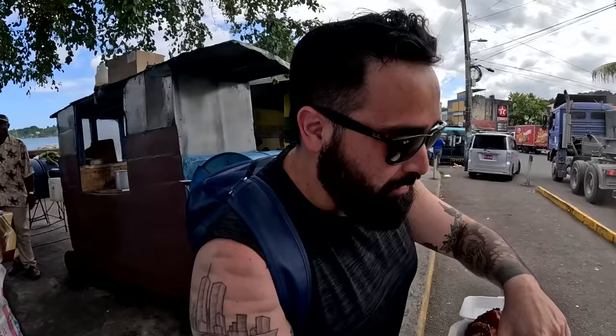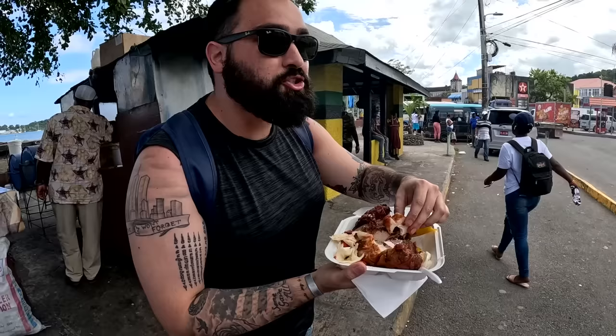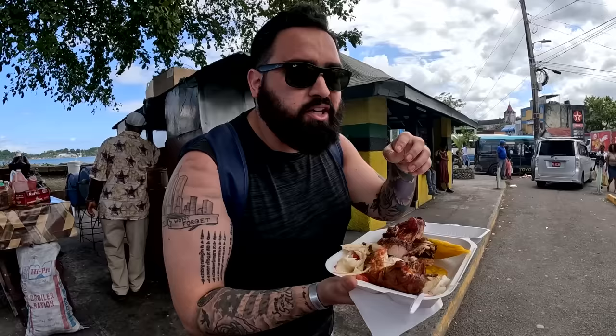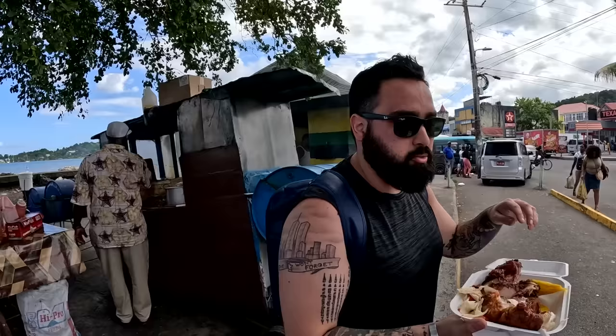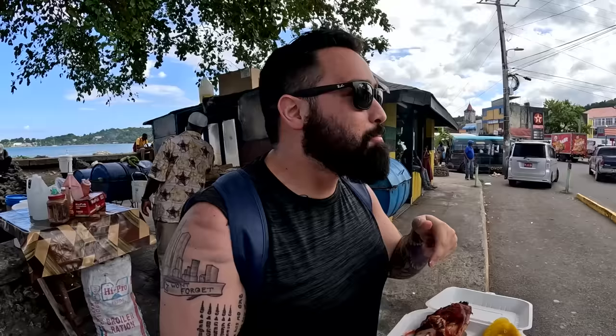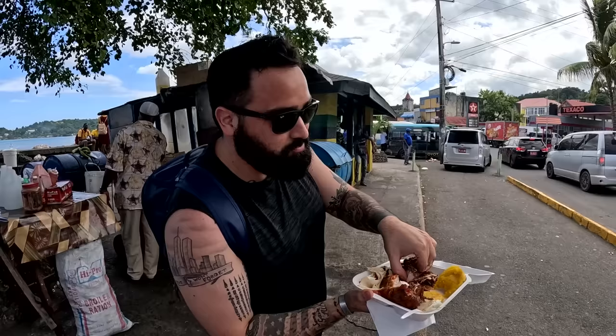This might be the most proper jerk chicken we've had this trip. This is extremely spicy but so rich in flavor. The chicken is awesome, incredibly juicy. And like most other places in Jamaica, no meal is complete without a fried green plantain. This meal right here in Port Antonio, right in front of the Texaco and by the ocean, is my favorite meal I've had in Jamaica so far. It's true what they say — the best food you eat is found on the streets with the locals.